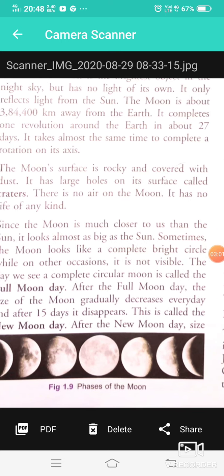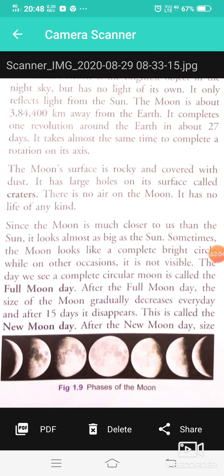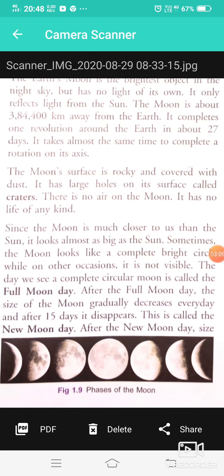Since the Moon is much closer to us than the Sun, it looks almost as big as the Sun. Sometimes the Moon looks like a complete bright circle.